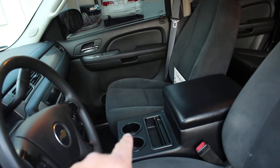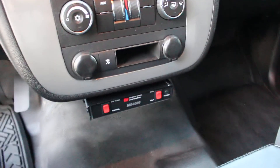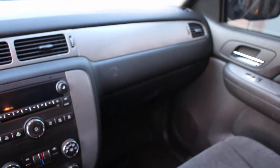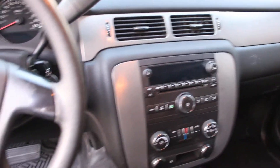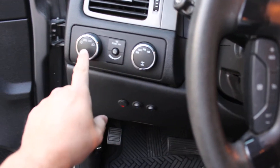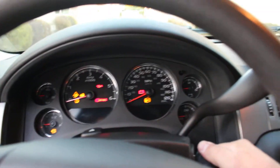I have a nice new aftermarket center console. The passenger side seat appears to be in new shape — I don't think anyone ever sat there. I have one key with the vehicle — only one key. The dash looks perfect: the horn works, four-by-four, headlight switch — everything is here and everything does work.